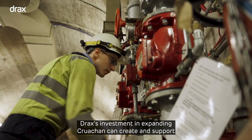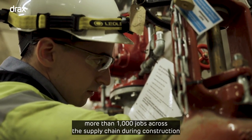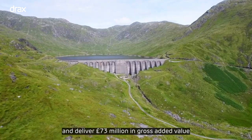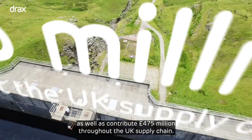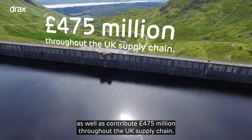Drax's investment in expanding Cruachan can create and support more than 1,000 jobs across the supply chain during construction, and deliver 73 million pounds in gross added value in Argyll and Bute over a five-year construction period, as well as contribute 475 million pounds throughout the UK supply chain.